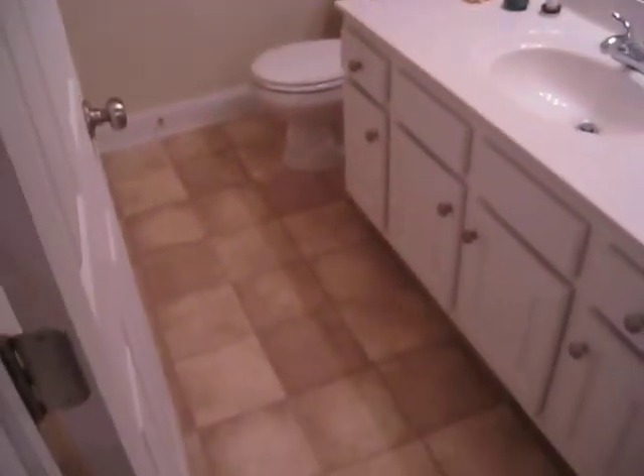And then we have our own bathroom. Here it is. It's very dirty right now. But now we have a closet. So yeah, this is our first home.